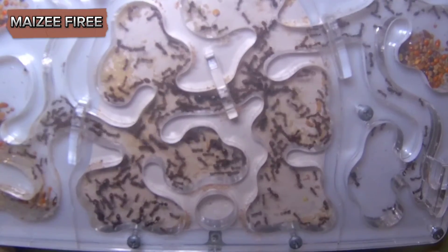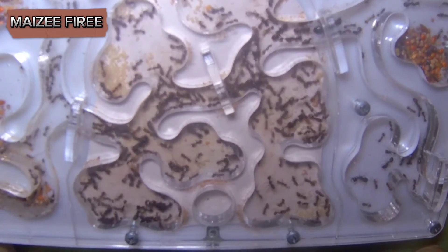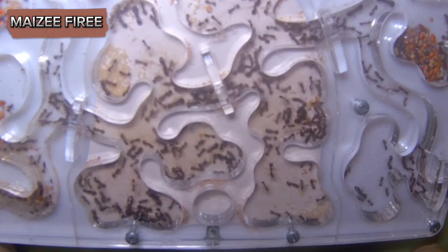By combining these methods, you can effectively control and prevent harvester ant infestations, ensuring a pest-free environment in your garden, lawn, and home.